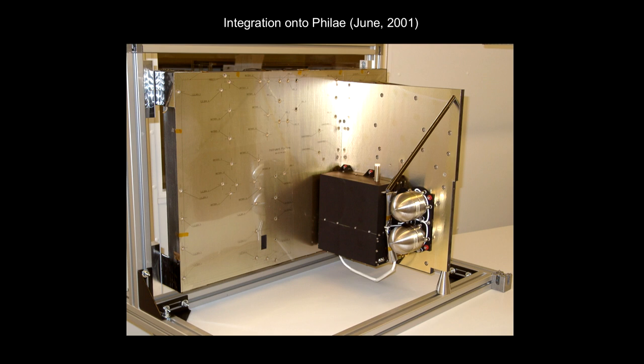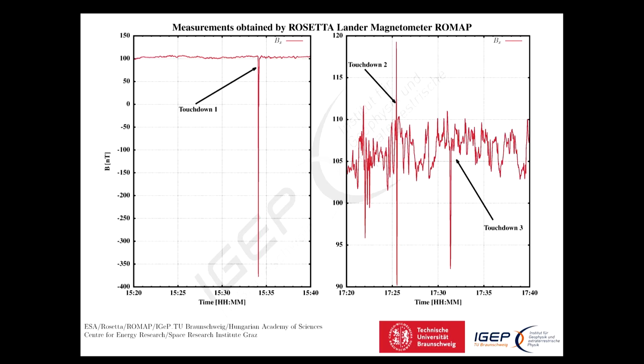Unfortunately our instrument was the first to be integrated onto Rosetta, so we had to deliver it in 2001 so that other things could be integrated ahead of it. You've delivered an instrument in 2001 and it's not going to be used until 2014 — there is a certain amount of worry that it's actually not going to work when you get there. Fortunately, it did work.